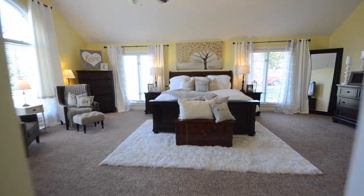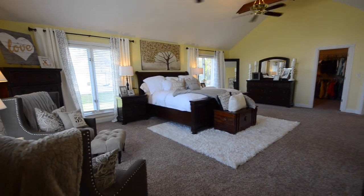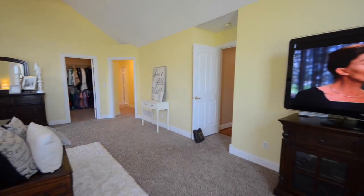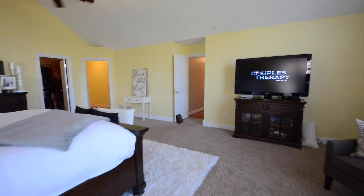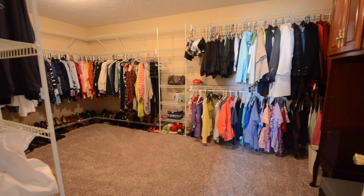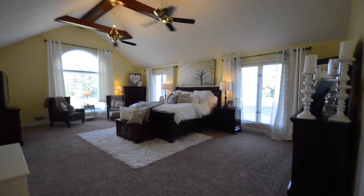Straight ahead is the addition — an enormous master bedroom suite with a vaulted ceiling and lots of room to spread out. Once again, double ceiling fans; that's how big this room is. Equally impressive is the large walk-in closet for this master bedroom suite. As we come out of this closet, we'll turn around and give you another view of this master bedroom suite.